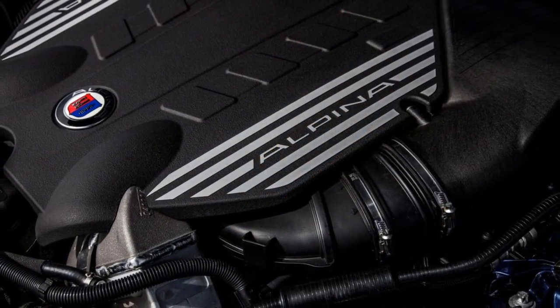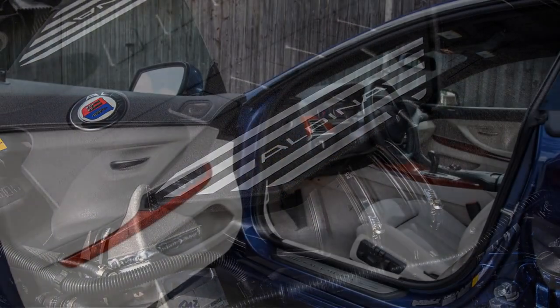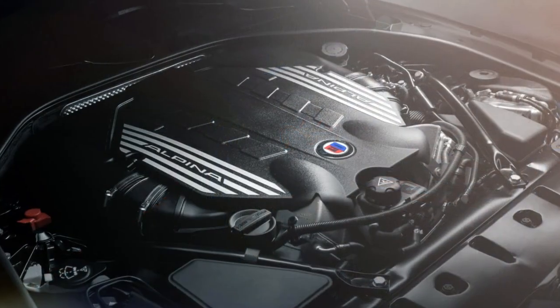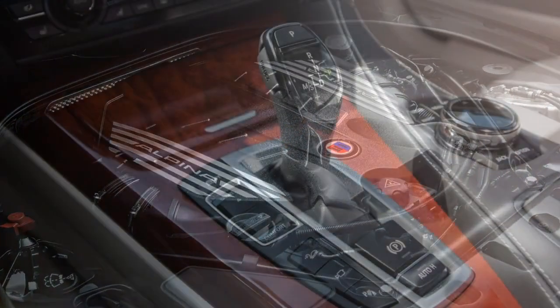Those familiar with BMW know the M performance division creates some scintillating cars. Fewer people will know where Alpina slots in with BMW, which only makes the 2018 BMW Alpina B6 Grand Coupe all that more intriguing.